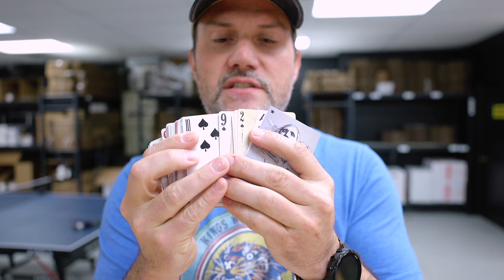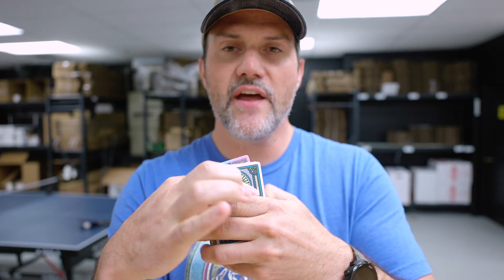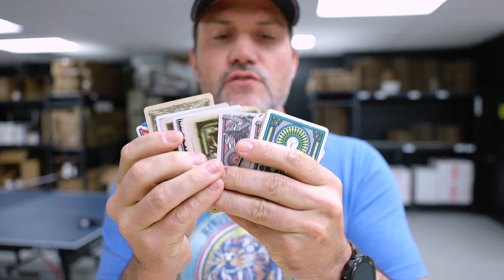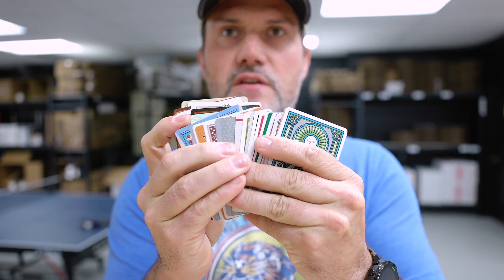Every FrankIndex is a fully functional deck — you've got all the cards you need to play a game of cards, but they are all 52 different playing cards from various decks we've made over the years. A very interesting collectible item if that's your game.